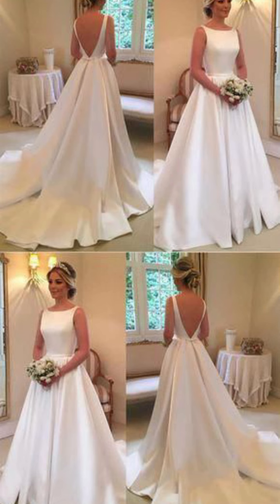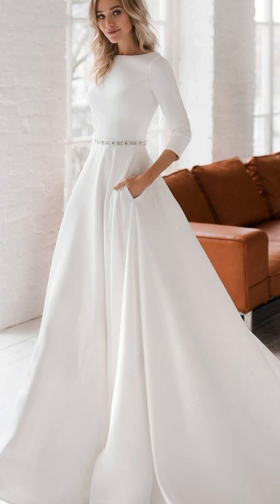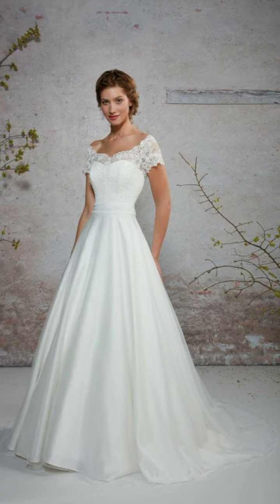Blue jeans and a scarf which is looking very pretty and very handsome, black and gray color shirt combination.